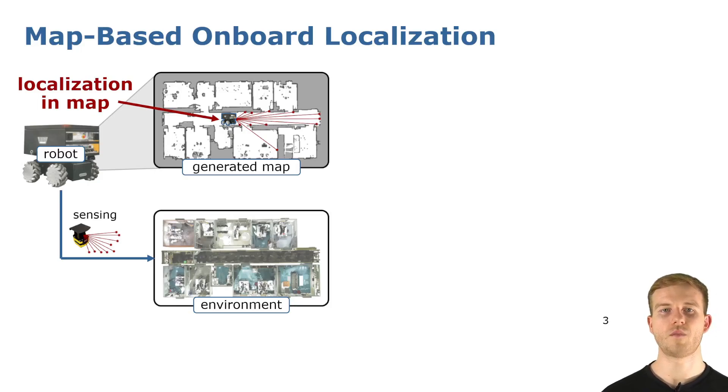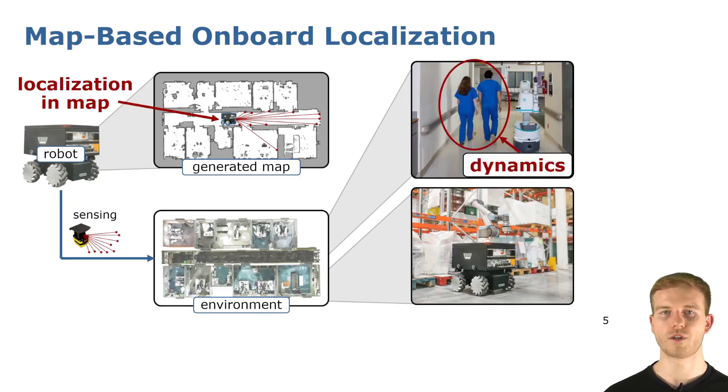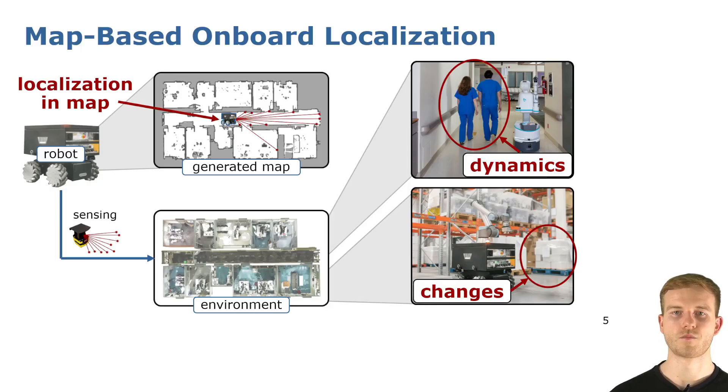During this process, the map is typically not modified anymore, which assumes that the environment is static. However, if we look at the two example settings seen earlier, this assumption is not always guaranteed, because we can have dynamics — for example, in the form of moving people — or changes over time, such as shifting palettes around. This can render the map outdated and inconsistent with the environment over time, and we therefore need localization algorithms which can deal with such changing environments and are robust under these conditions.